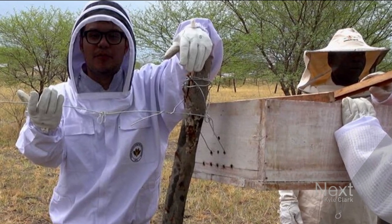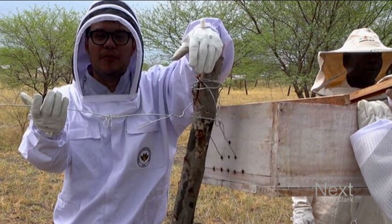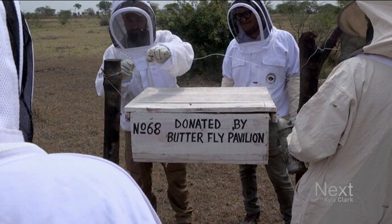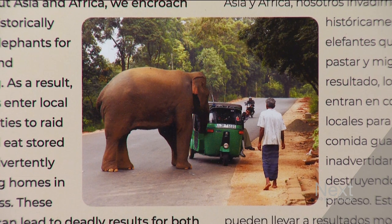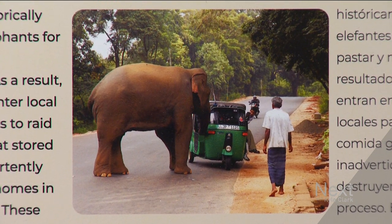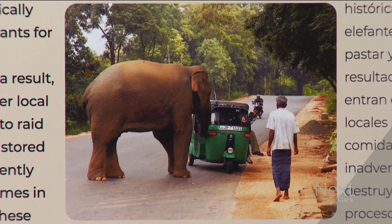If the elephant tries to come into that farm, it disturbs the beehive via the trip wire, shakes the hive up a little bit, and then the bees emerge from the hive to protect themselves. It stings the elephant, and then the elephants turn tail and run away and are not going to be coming into those farms to exploit the resources that the humans are growing.